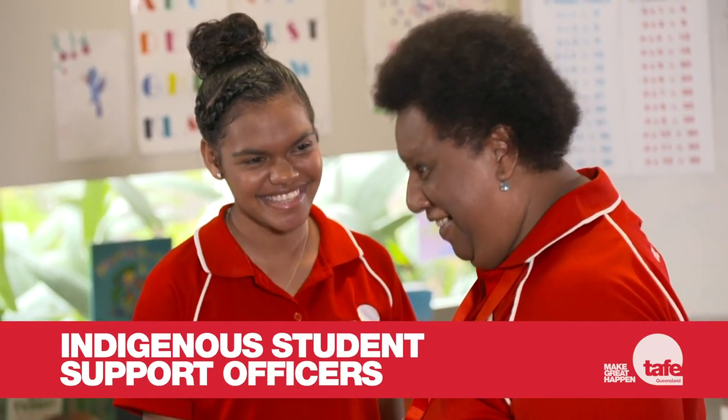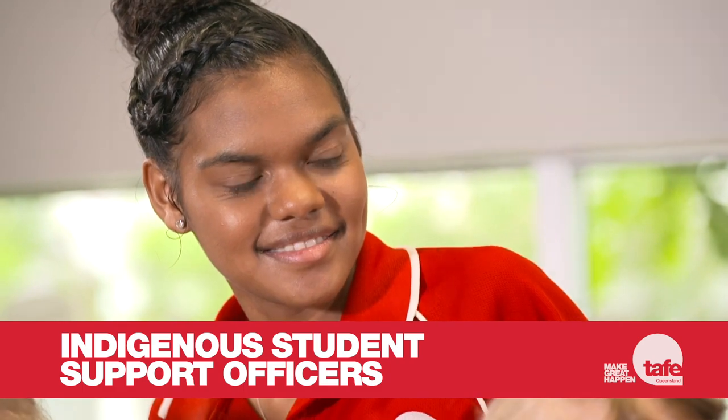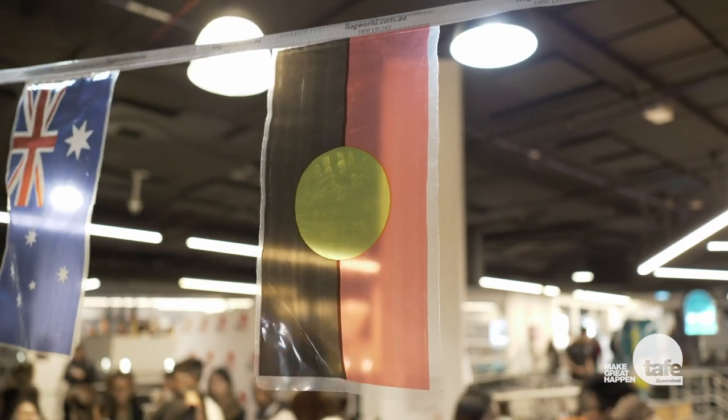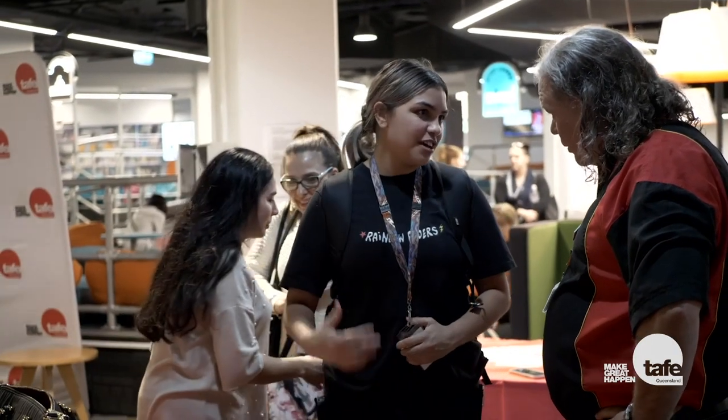Our Indigenous Student Support Officers are here to provide culturally appropriate and dedicated advice and assistance to our Aboriginal and Torres Strait Islander students. Come and speak to us if you need advice on choosing the right course or pathway, career and employment options, funding opportunities or possible financial assistance, accommodation and travel options, learning and study support, or referrals to external community and advocacy service providers.